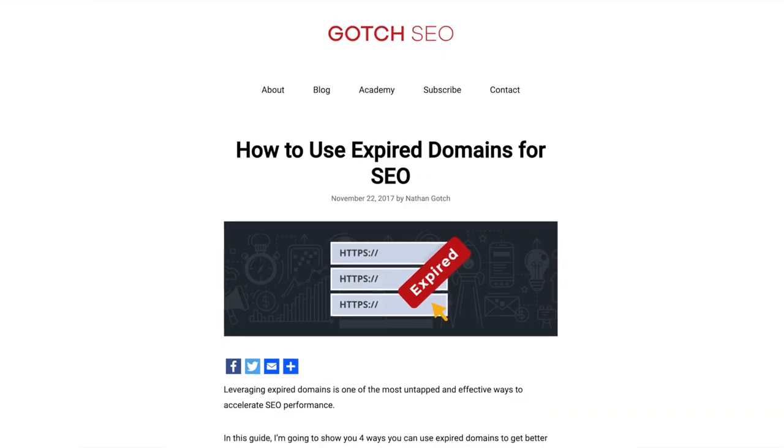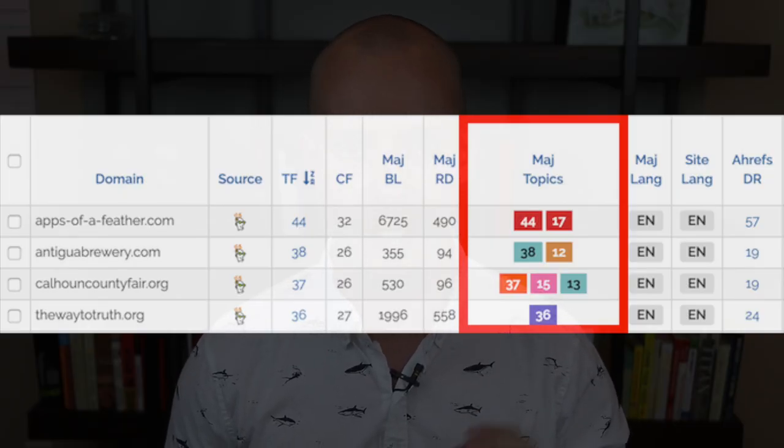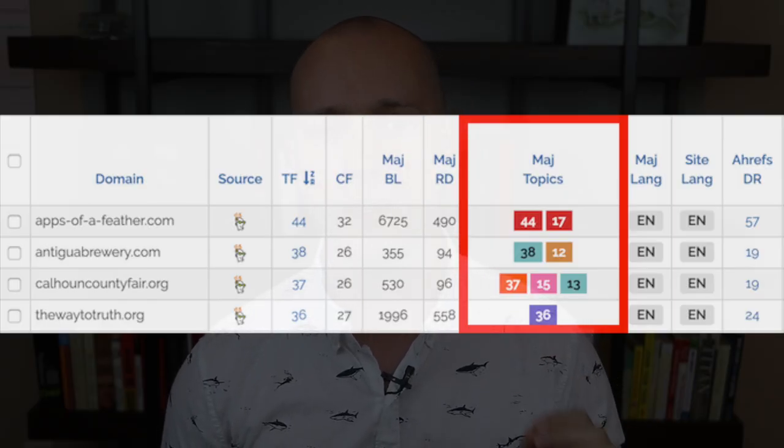But before going further — how do you qualify or disqualify domains? I've covered this process extensively in my expired domains guide linked below this video. Just go through this process in order for every single domain. Number one: look for relevance. Finding relevant domains with link profiles that are relevant to your target site is absolutely critical. Fortunately, you can use Majestic's topical trust flow metrics integrated within Spamzilla — just scan the Majestic topics column to identify relevant opportunities, and you can also set a filter to only see relevant opportunities.